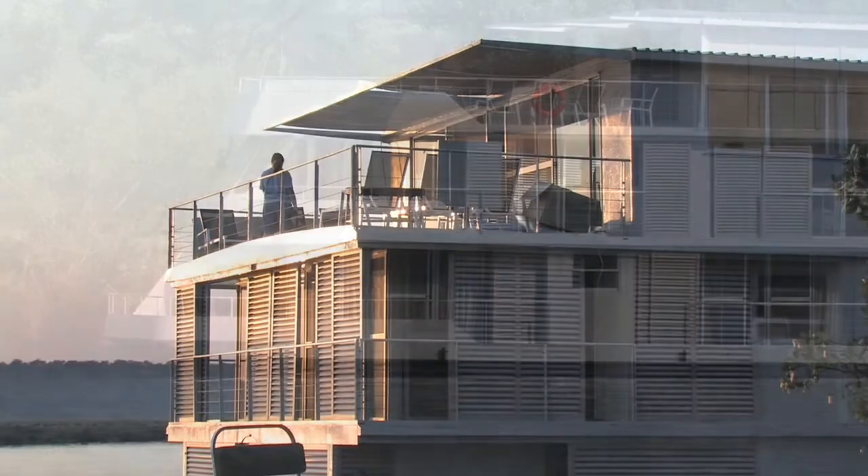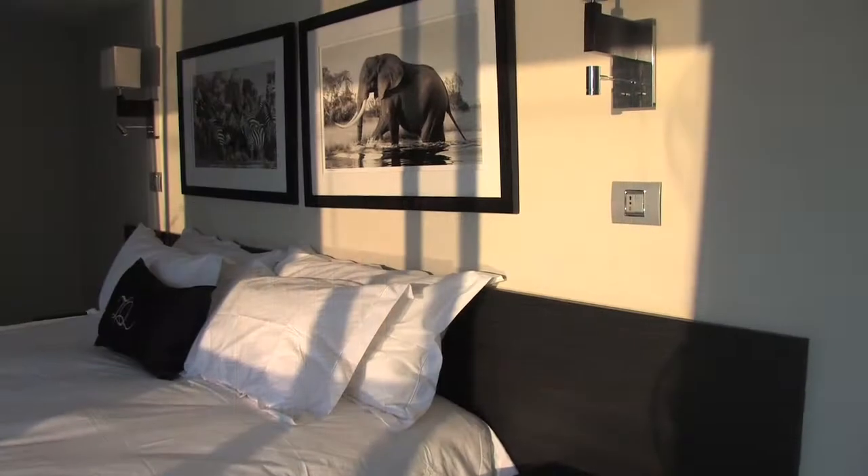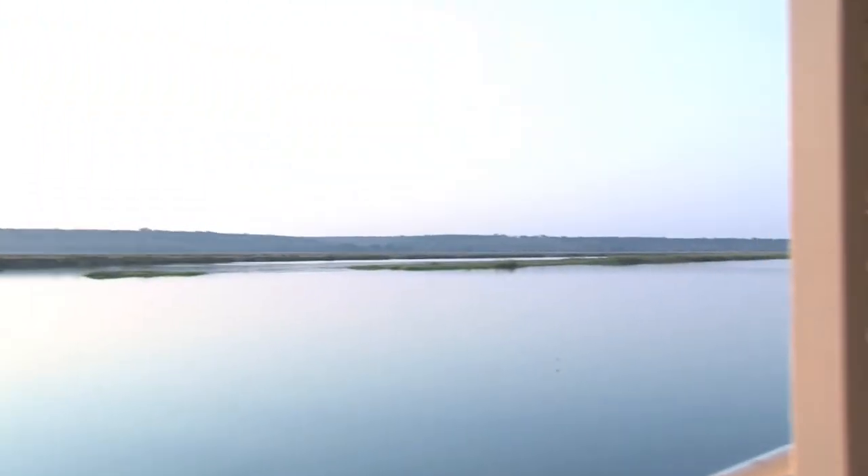We've got 14 suites in total, of which four of them are master suites. We've got two that are deluxe suites and then we've got eight standard suites. Everyone has their own balcony and their own bathroom en suite.